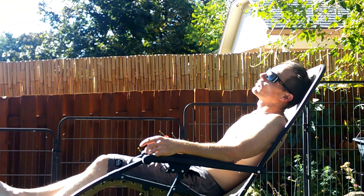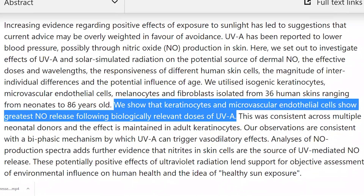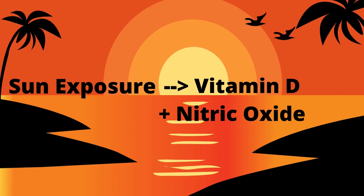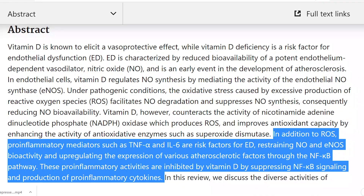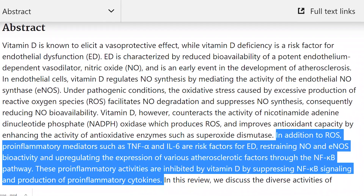If you'd rather relax, you might just want to bake out in the sunshine for a bit. Nitric oxide is released by both skin cells and blood vessel cells upon exposure to sunlight. Vitamin D works in a similar way — it helps to suppress factors that restrain NO production and bioavailability, making it a critical co-factor for adequate nitric oxide levels.